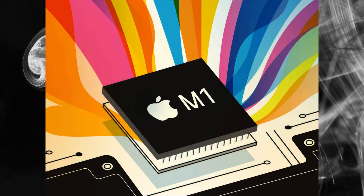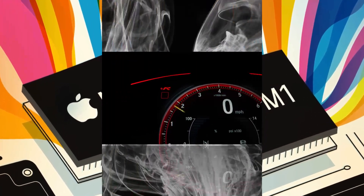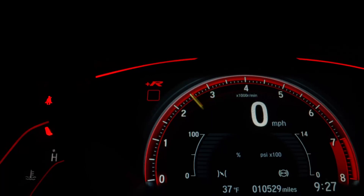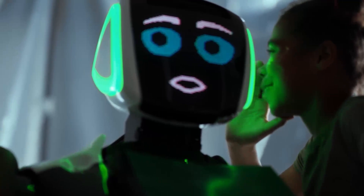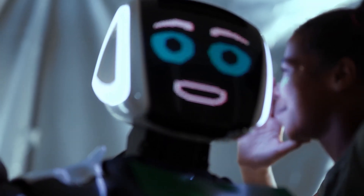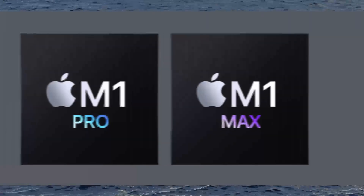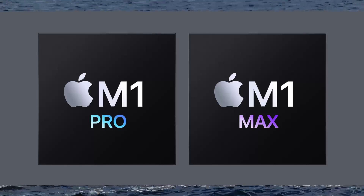The M1 chip is a new type of processor designed by Apple. It offers significant improvements over previous generations of processors, including increased speed and efficiency. The M1 chip is also the first processor to feature built-in intelligence, which allows it to learn and adapt to new tasks. This means that the M1 chip is not only faster and more efficient, but also smarter than any other processor on the market.